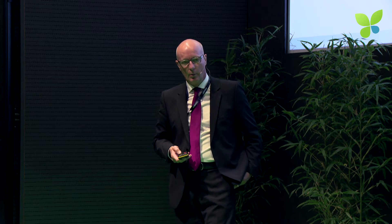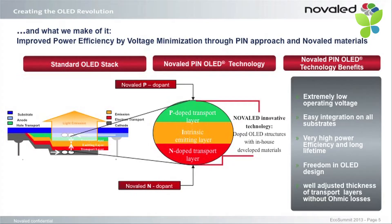It is basically the only area light source in the world that exists — not a punctual light source like an LED or a strip, but light genuinely generated from an area. With our PIN technology and materials, we concentrate on the transport layers of the OLED which transport the electrons and holes, and we dope these layers with organic material in order to make them more efficient. Electrons and holes travel through these layers with less losses, giving you a more energy-efficient OLED.